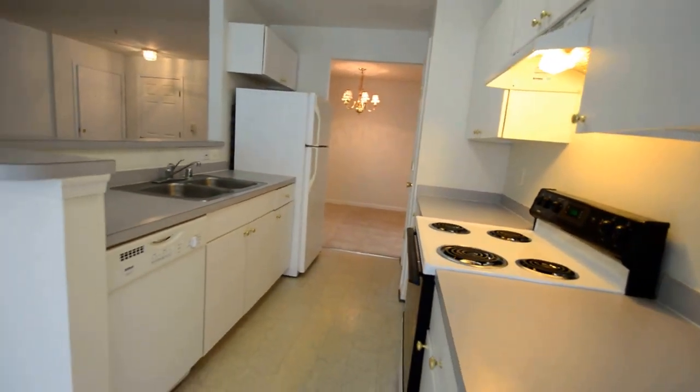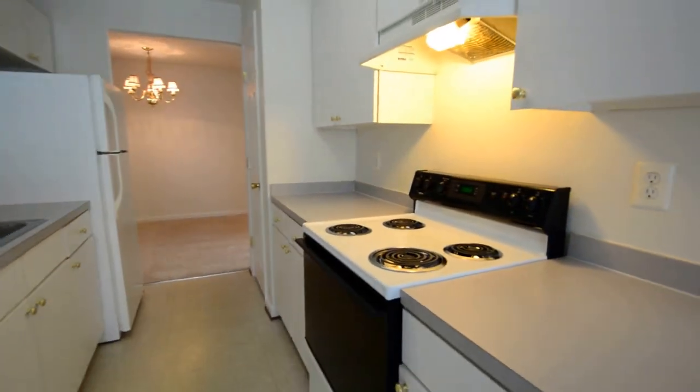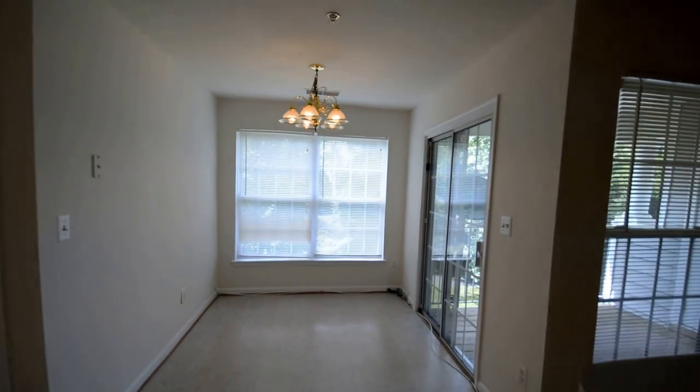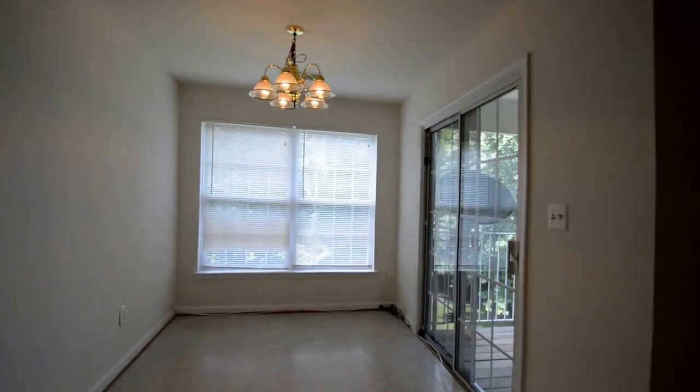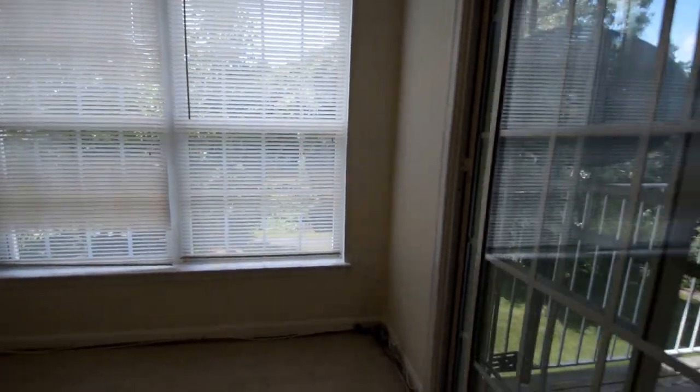Great kitchen with double sink, dishwasher, and electric stove range. Fantastic breakfast area with great views into the walking trails and woodlands behind.